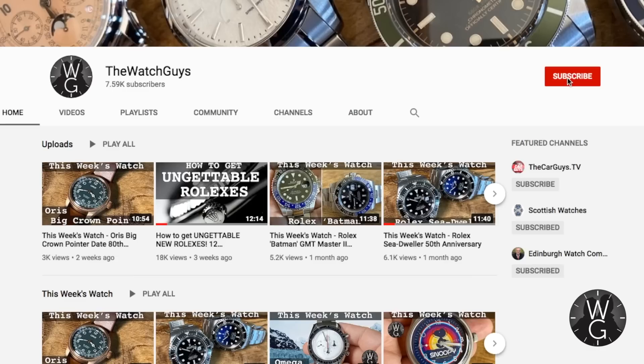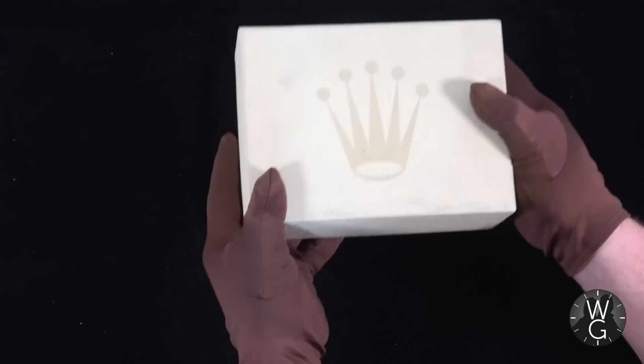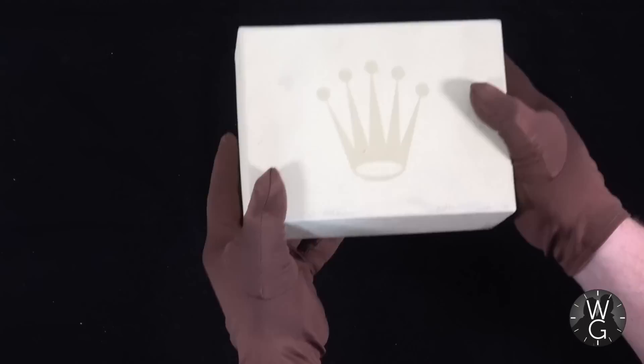So there we are, folks — this is the Rolex 16610LV, a.k.a. the Kermit. I hope you enjoyed this episode and what I'm doing here at The Watch Guys. If you do, please click that subscribe button — remember, it's free — and please leave comments and like the videos as well. It gives me a big boost while I'm making them. Hopefully you enjoyed all the information about this incredible model, and there will be another episode of The Watch Guys next week.